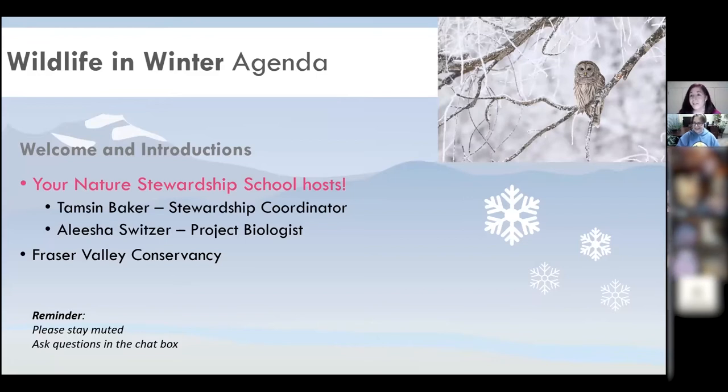You're all muted and that's the way it's going to stay, but there will be time for questions — please use the chat and we'll read and answer them. We want to acknowledge that the Fraser Valley Conservancy does its work on the traditional territory of the Stolo First Nation. The Stolo means river, and the people of the river have stewarded this land for many generations. We're here today to share knowledge and learn how we can all be caretakers of this land.